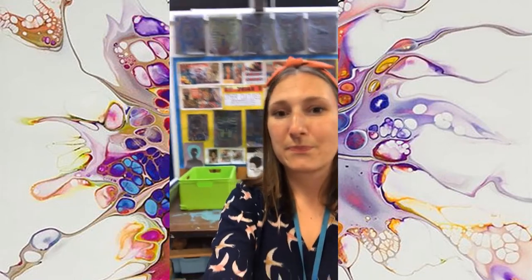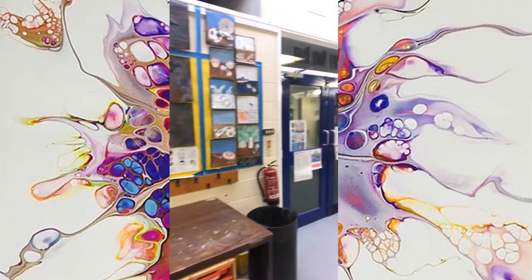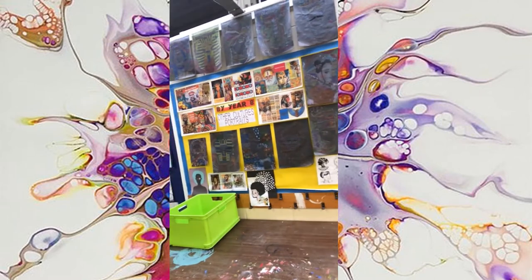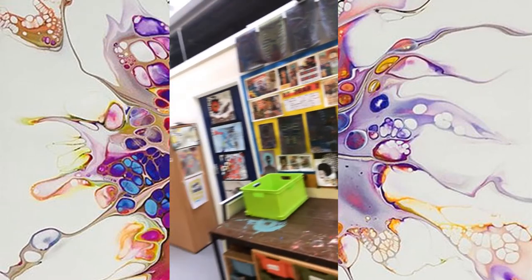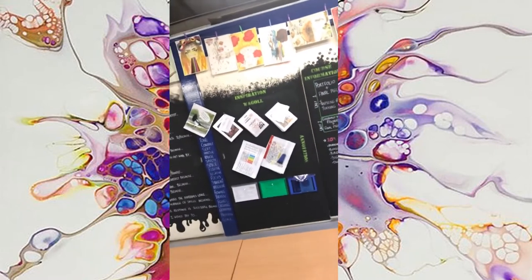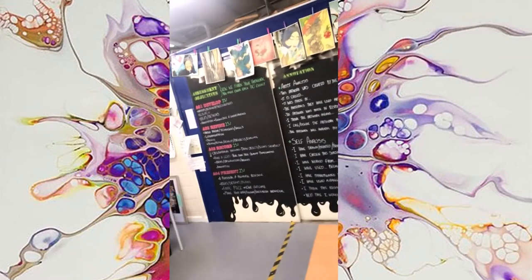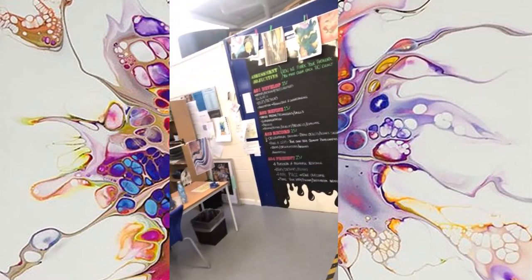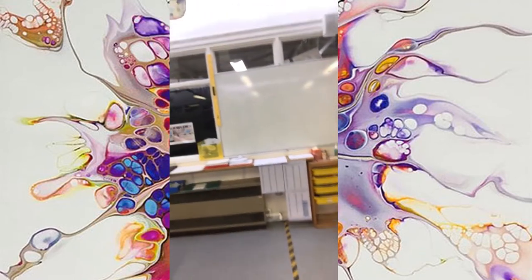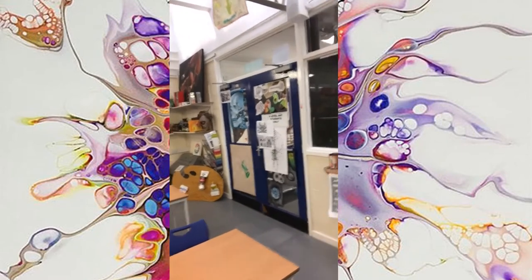So this is my classroom. We've got some fabulous displays where we showcase lots of the students' work — you can see here we've got some Year 8 work up on display. I have my fabulous giant chalkboards where I've got lots of information for my GCSE students. If we come around you can see my desk there, the whiteboard, and then we've got some other wonderful displays.